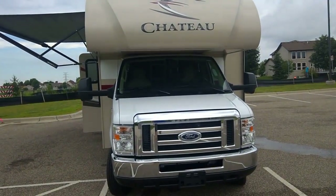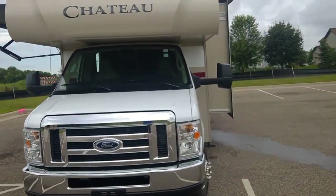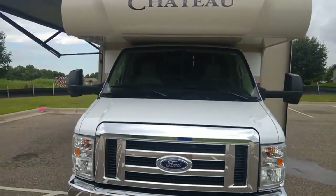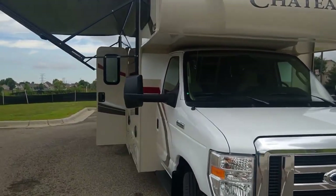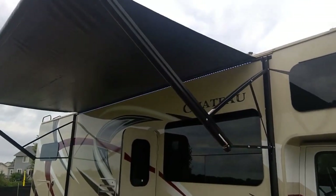This is a brand new 2018 Thor Chateau 31E Bunkhouse motorhome for sale. The awning is out right now with the LED lights.